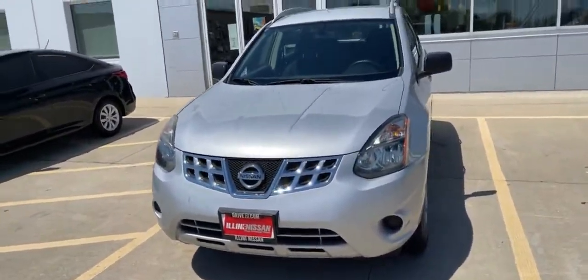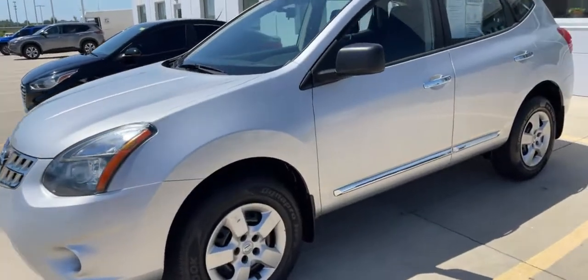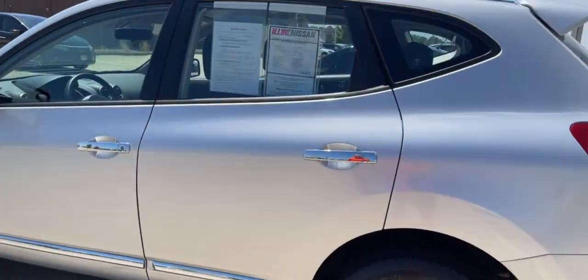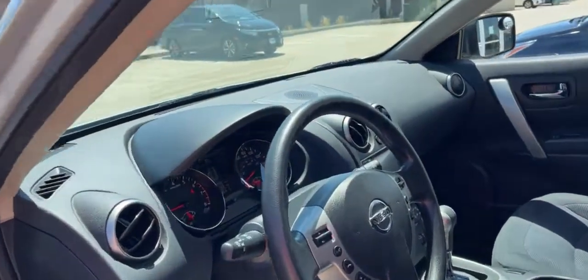Hey, this is Lauren at Aligni Nissan, sending you a video of the 2014 Nissan Rogue Select. All-wheel drive. Brilliant silver. 53,000 miles.